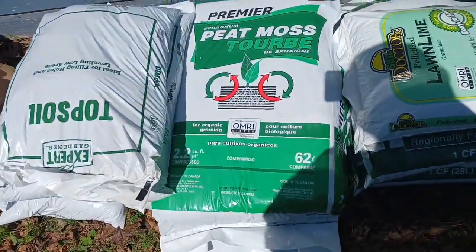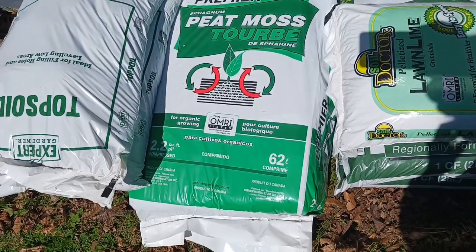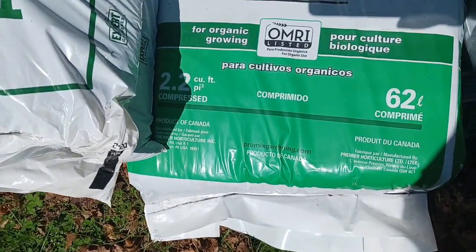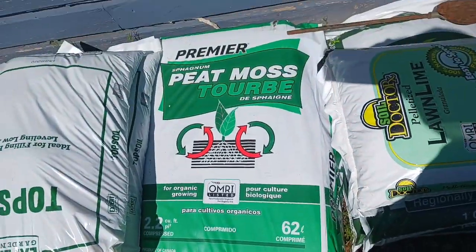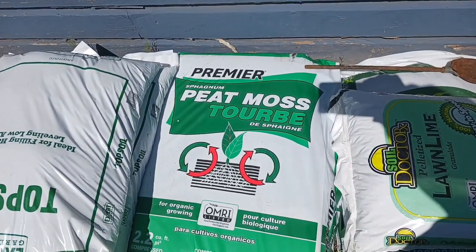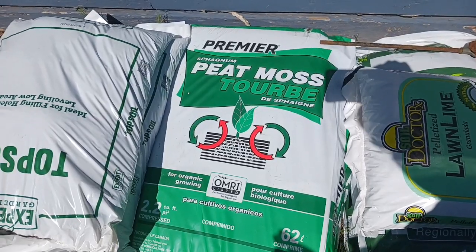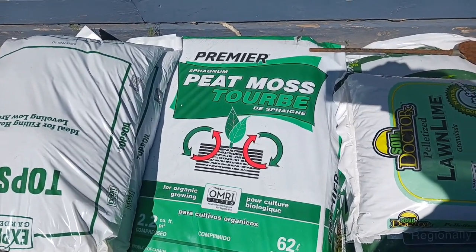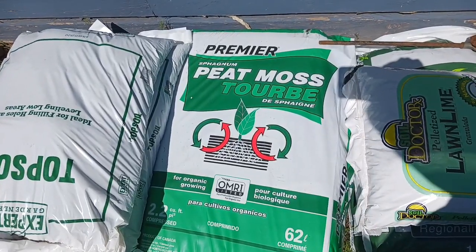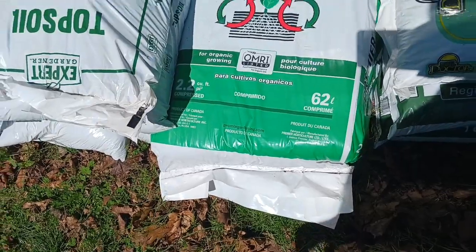The peat moss — this big old thing of peat moss — is also on sale at Walmart. It's 2.2 cubic feet. I saw it in one place; one Walmart had it for $57, and then I saw it somewhere else for $23. I remember buying this in 2020 at Home Depot for $10, but Walmart had it on sale from $57 to $14.99 in Connecticut where I live.